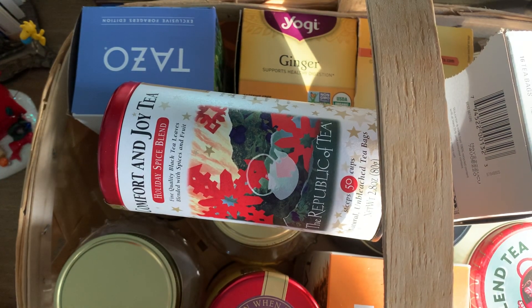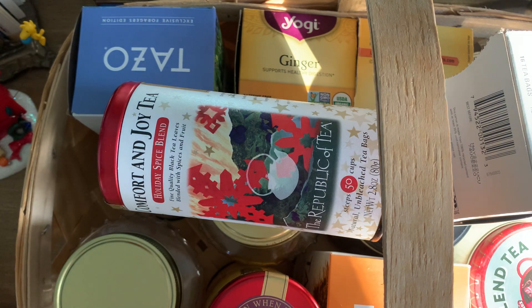Hi everyone, welcome back. Tea empties video. I haven't done one of these tea videos in — I want to say like five years. It's been a long time.